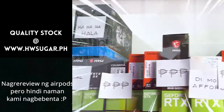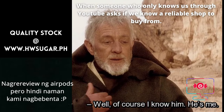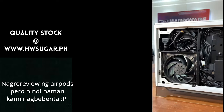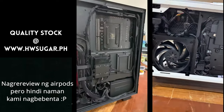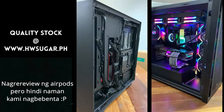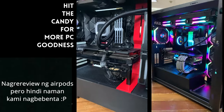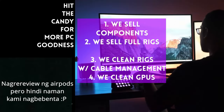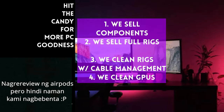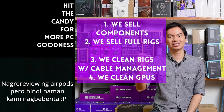If you're ever wondering about a trusted computer shop, we have one — Hardware Sugar, a full-service PC store. We sell PC components and fully assembled rigs. We also clean computers, offer excellent cable management, and do CPU cooler repasting and cleaning. We also clean and repaste GPUs. Our physical store is in Makati and you can also buy from our site, www.hwsugar.ph, where inventory is always 100% up to date. If an item is in stock with us, it's available on the site. We also ship nationwide. Thanks for watching and maybe one of these days we'll see you in the shop.